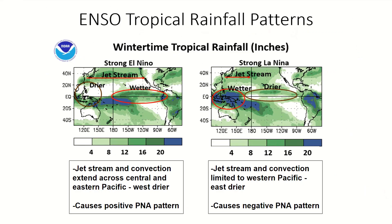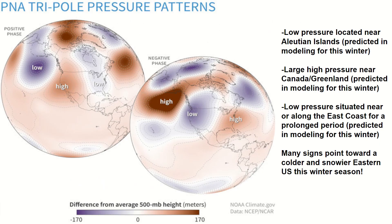Precipitation patterns in the ENSO region can also help determine potential outcomes for the upcoming winter season. During a stronger El Niño, the Pacific jet stream is pushed further through the Pacific Ocean, while the ENSO region stays wet and southeast Asia stays dry. A pattern like this can help form a positive PNA pattern, or Pacific North American teleconnection.